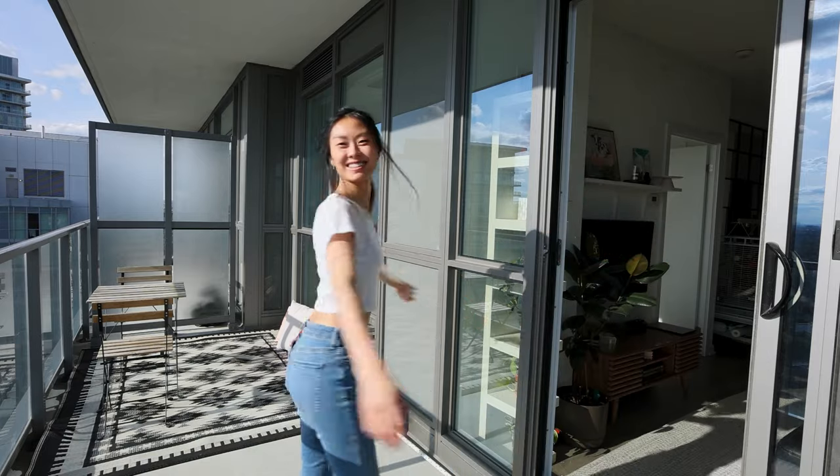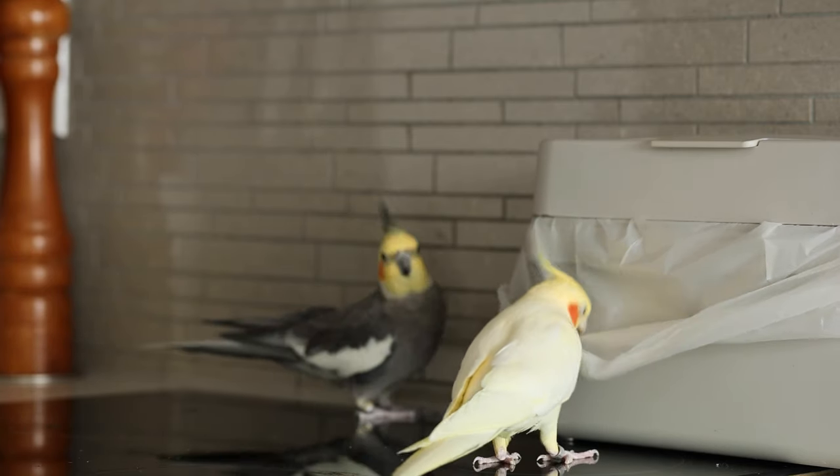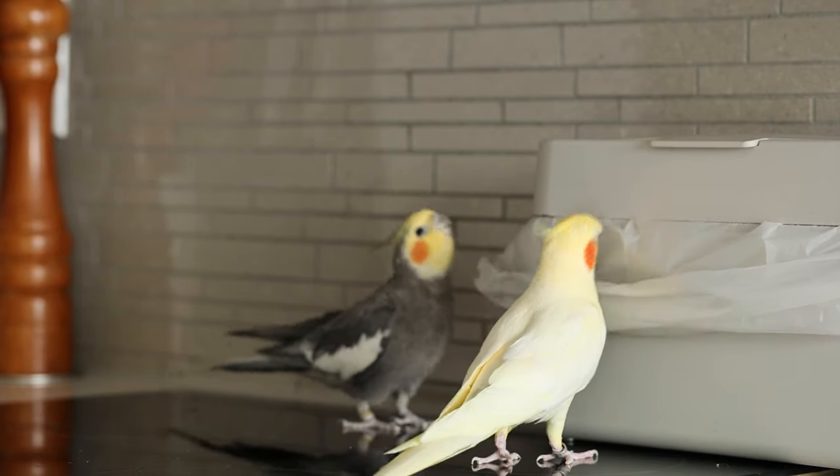Thank you so much for joining me on this condo tour. If you've watched up to this point and put up with my static jazz hands, then we are vibing. Subscribe to my channel for more home and recipe content. Until next time!